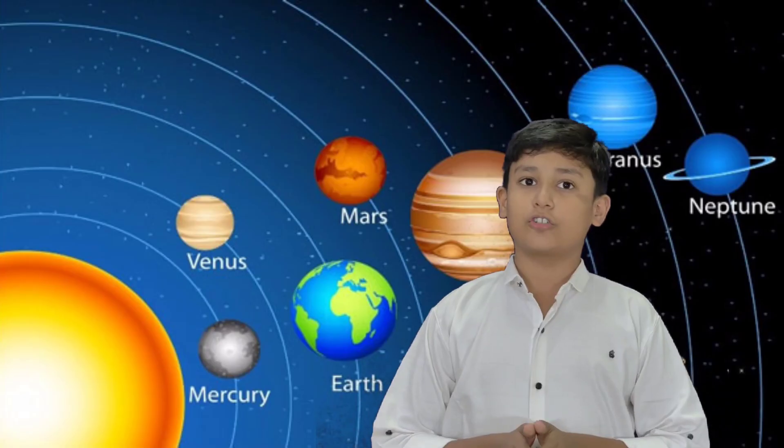Now is our planet Earth. Earth is the third planet from the sun and the only astronomical object known to harbor life. This is enabled by Earth being a water world — the only one in the solar system sustaining liquid surface water. Almost all of Earth's water is contained in its global ocean, covering 70.8 percent of Earth's crust. The remaining 29.2 percent of Earth's crust is land, most of which is located in the form of continental land masses within one hemisphere.